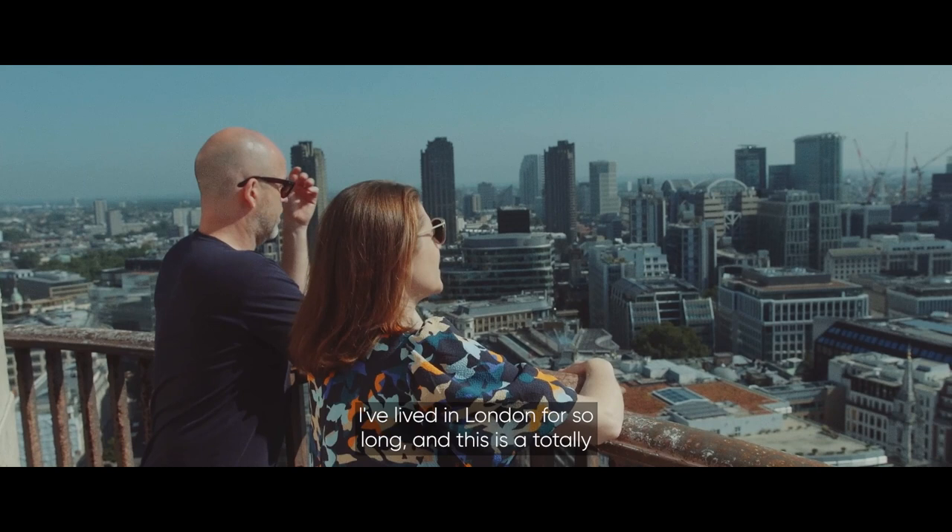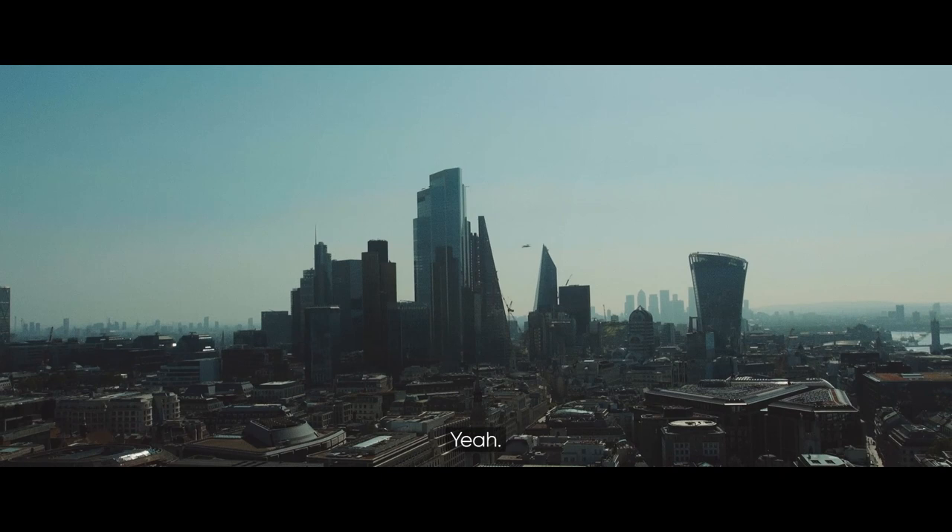I've lived in London for so long and this is a totally different perspective. Yet another new experience.